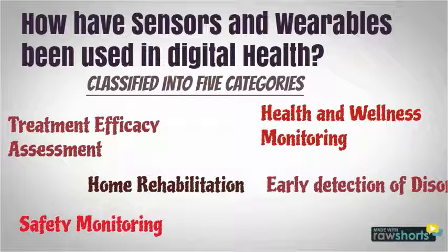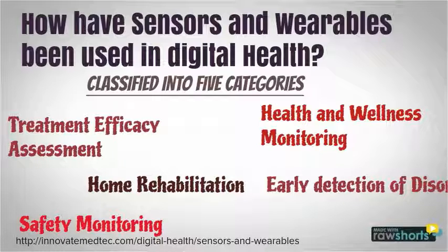Health and wellness monitoring, home rehabilitation, safety monitoring, early detection of disorders, and treatment efficiency assessment.